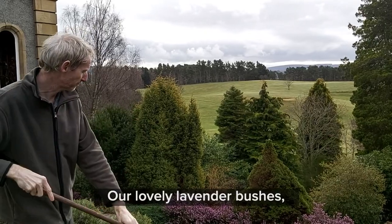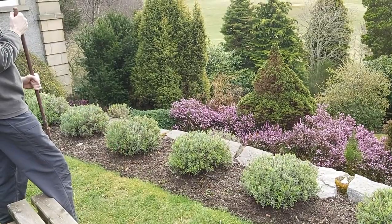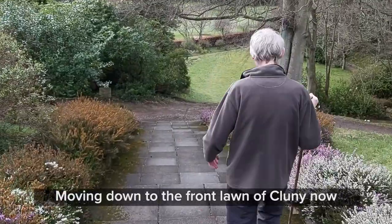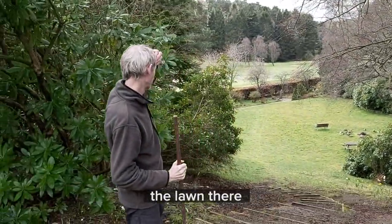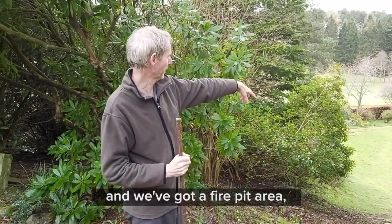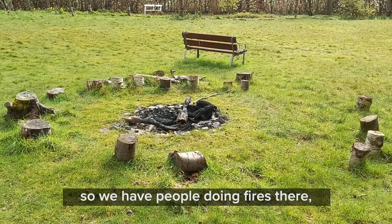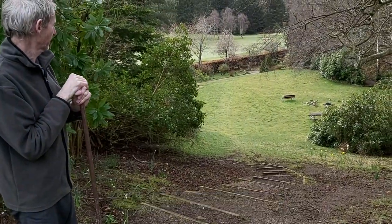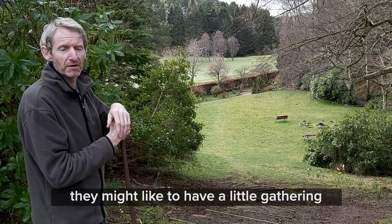Our lovely lavender bushes — these are fairly new, we put them in last year. Moving down to the front lawn, you can see the view of the garden and the lawn, and we've got a fire pit area where people do fires, rituals, full moon gatherings — and whenever people have their birthdays here they might like to have a little gathering.